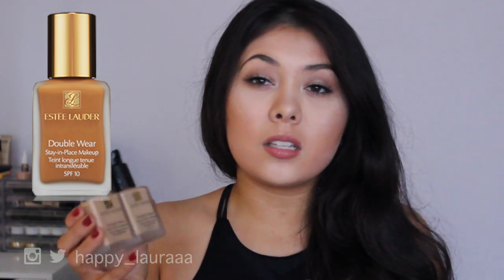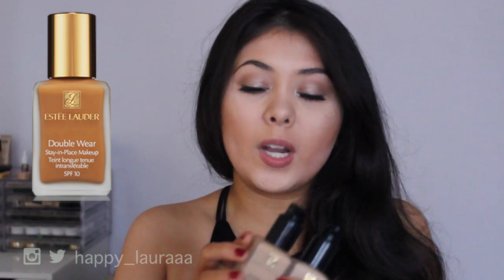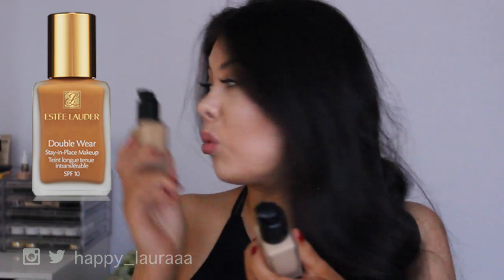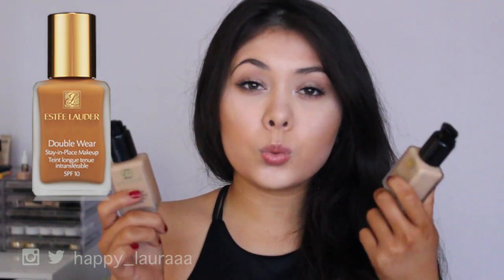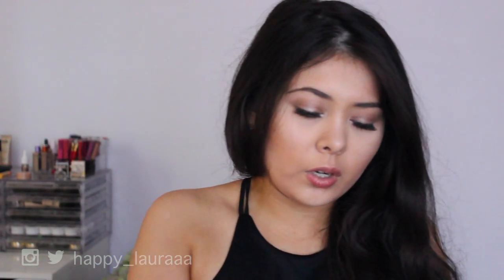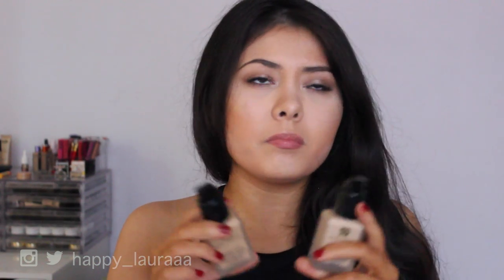Next is the Estee Lauder Double Wear — I absolutely adore this foundation. The only minor downside is you have to purchase a pump separately; I've just used a standard MAC pump on top. I have two shades, plus a third one as well. I personally don't have any issues with flashback, though some people do. This has an SPF of 10.